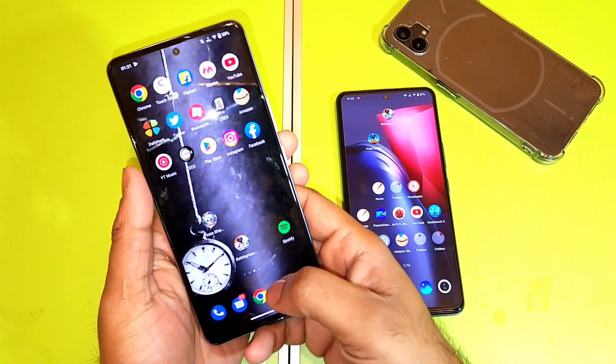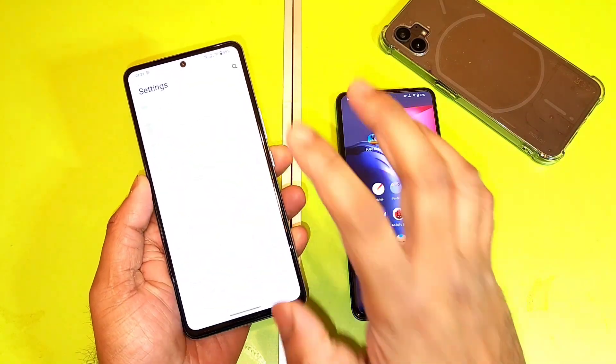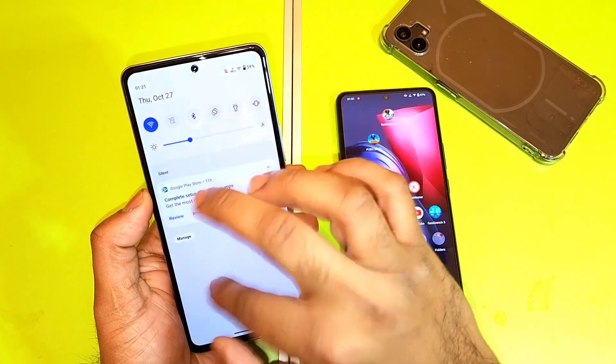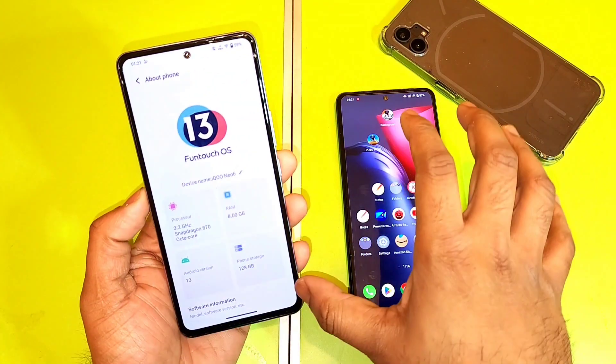So right now I did install the Android 13 update in my iQoo Neo 6 smartphone, and after this let's find out friends what's going on regarding the Geekbench scores — how much difference you can actually see regarding the single-core and the multi-core performance in the iQoo Neo 6 vs iQoo 7 device.